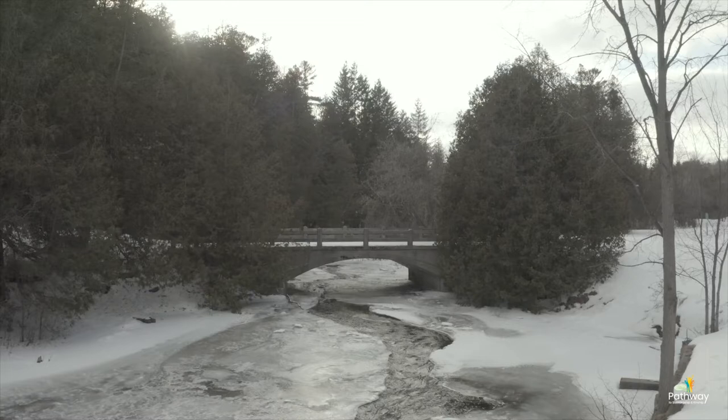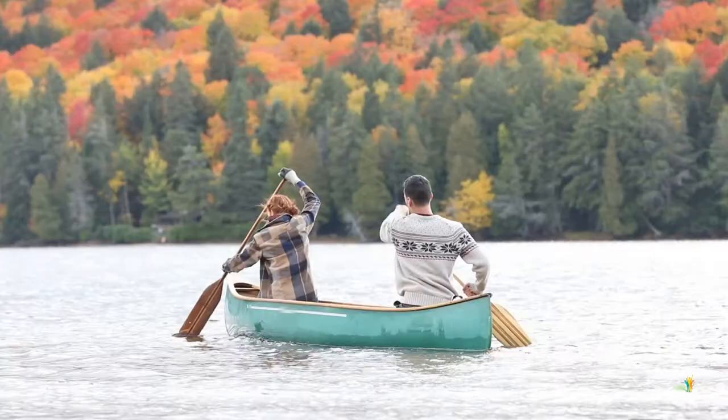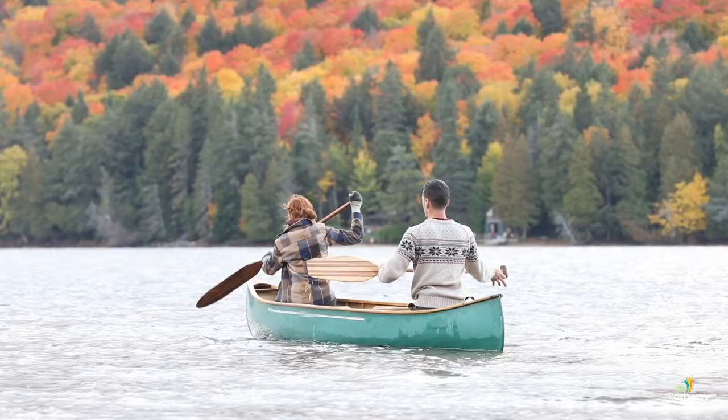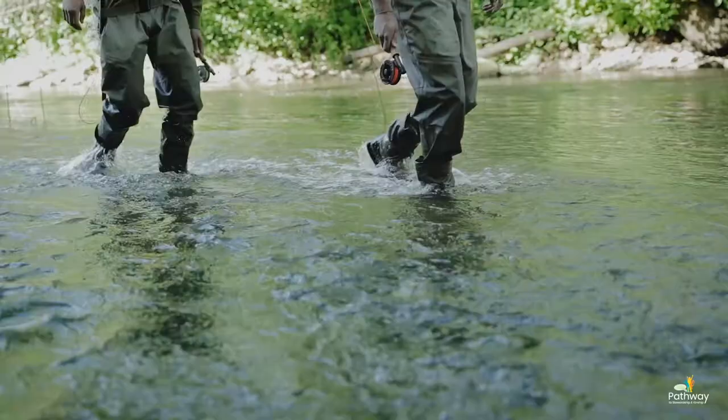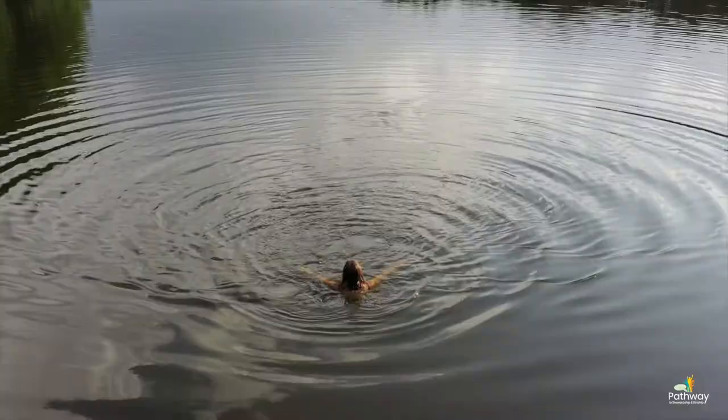Watersheds can help us have cleaner water. Wetlands filter water and riparian zones protect water from pollution. Some people get their water from groundwater, from wells, and healthy forests mean cleaner groundwater. Watersheds are also a lot of fun — there are recreational opportunities like boating, kayaking, canoeing, swimming, fishing, and the list goes on. Ultimately, a healthy watershed translates to not just a healthier environment, but also promotes better human health as well.